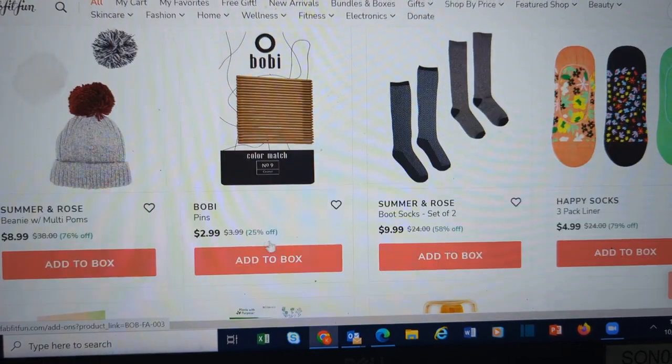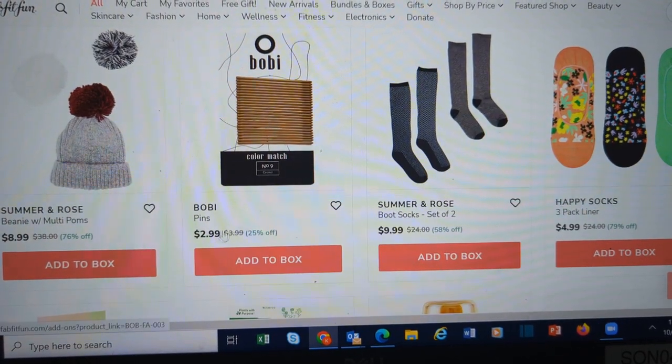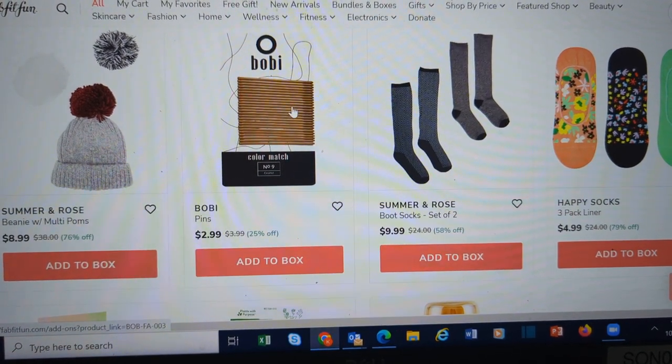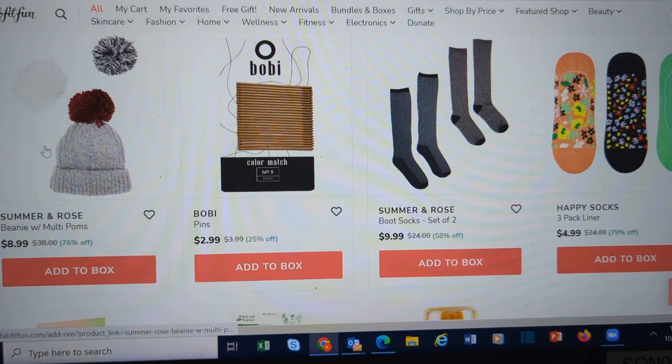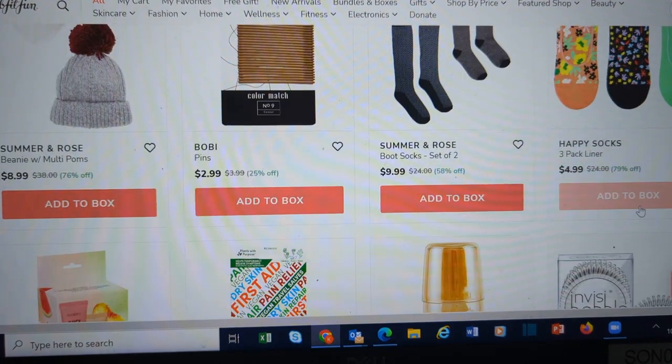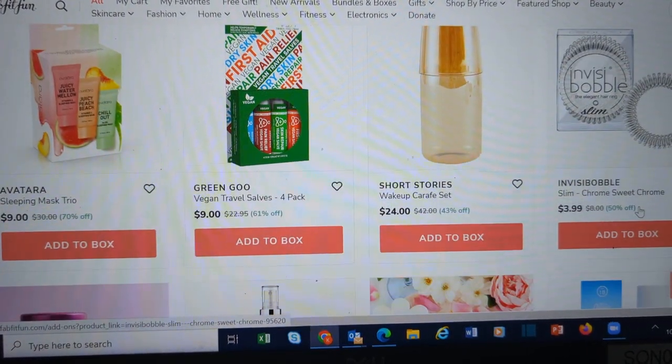Socks, bobby pins — don't pay that for these bobby pins, even though it's only $2.99. Go to Dollar Tree and get them for a dollar, or $1.25. These Summer and Rose beanies though are cute with the interchangeable pom-poms. We see Happy Socks in here. This is a wake-up carafe set.